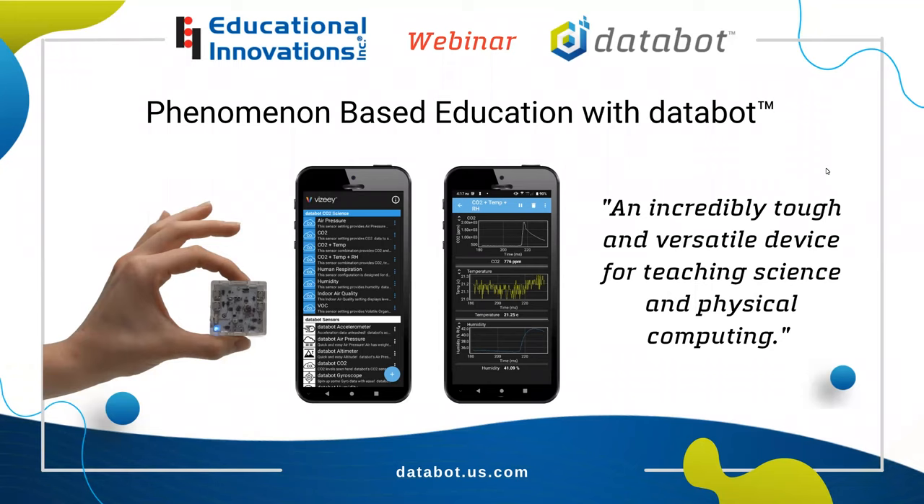Hello, and thank you for joining us today to learn a little bit about DataBot, the ultimate STEM tool for phenomenon-based science. My name is Tammy O'Connor, and I am the CEO of Educational Innovations. EI is celebrating its 28th year in business this year. We offer more than 1,000 innovative, hands-on science products for use in classrooms throughout the world.